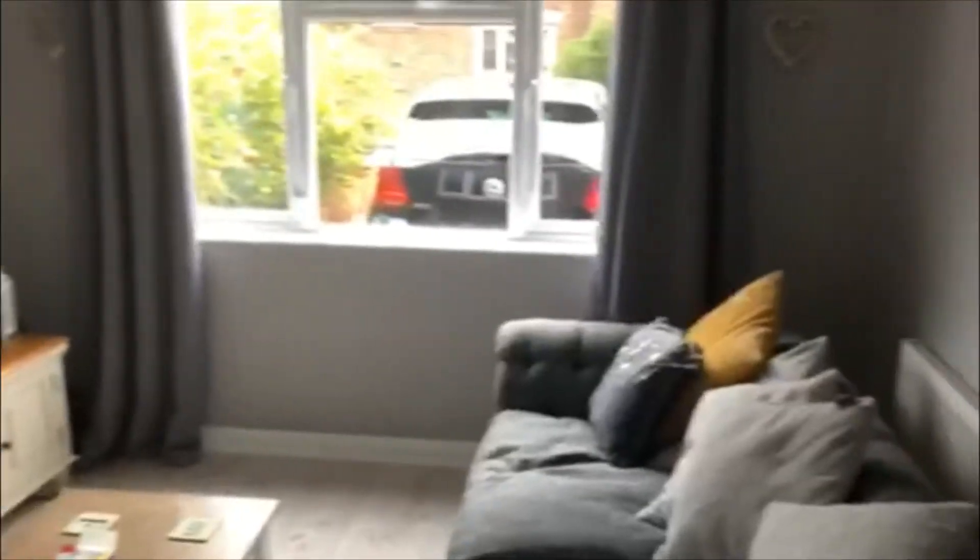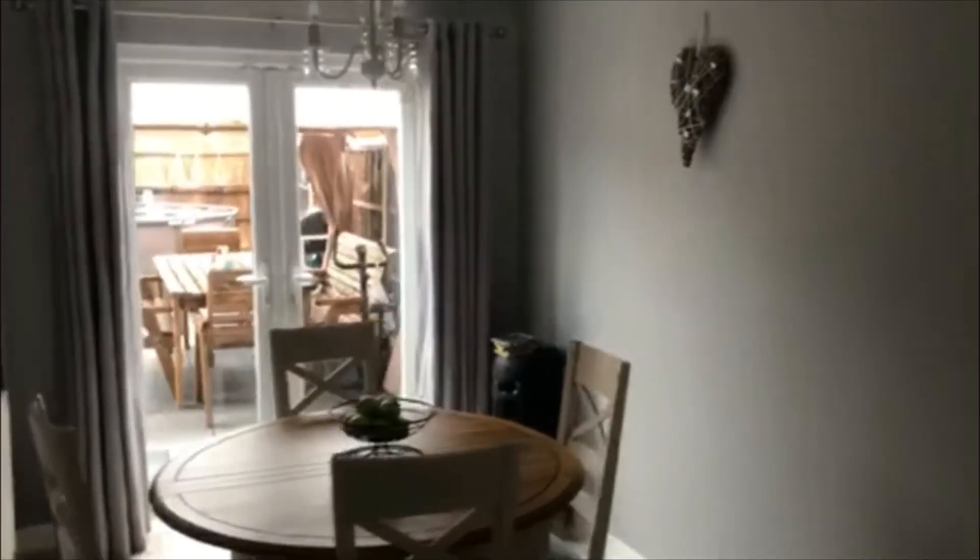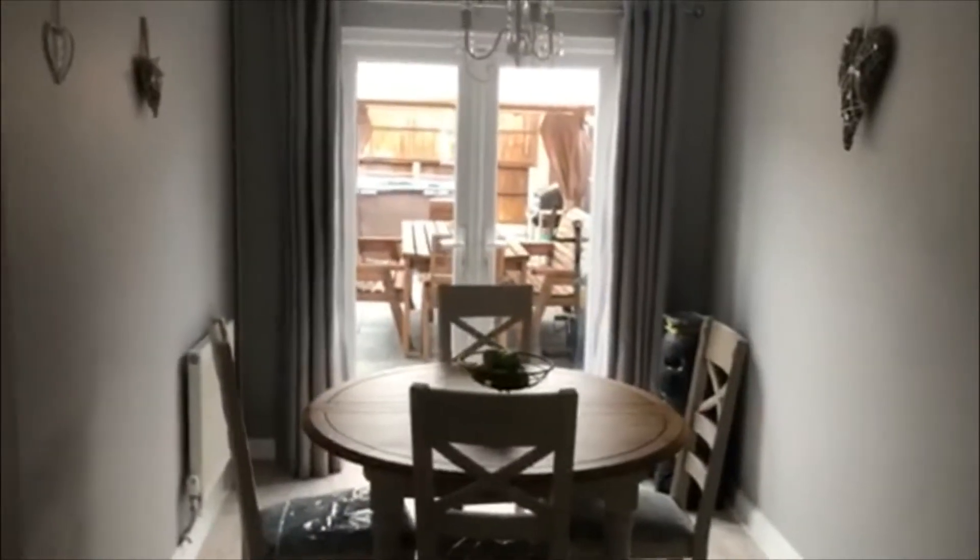As we go to the front of the property, it goes into a very good sized lounge at the front, and it also connects to the dining area which has patio doors to the rear. This is the kitchen.